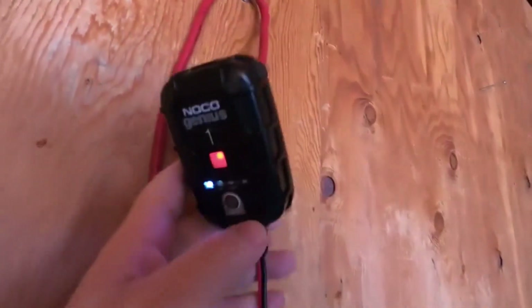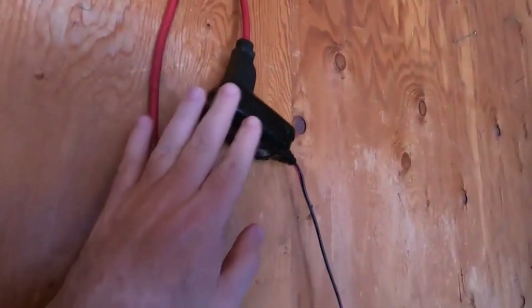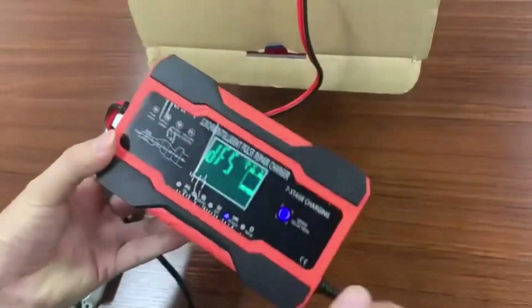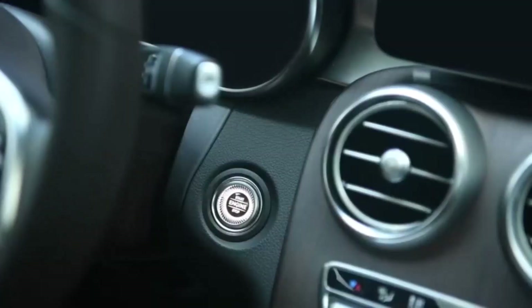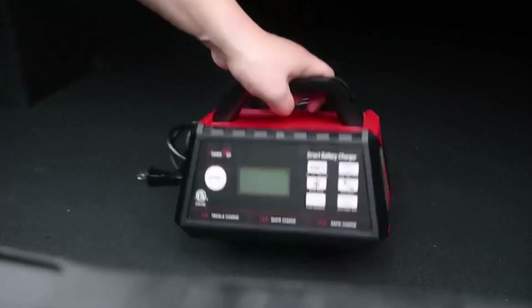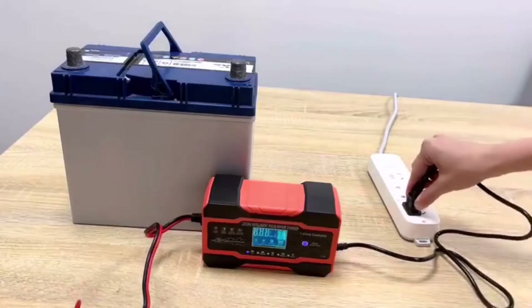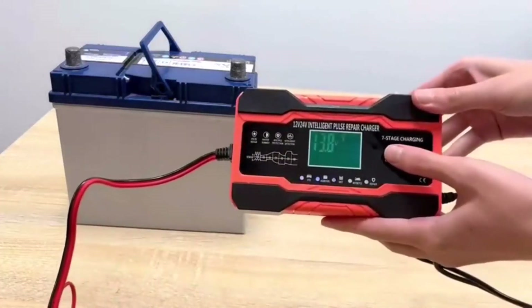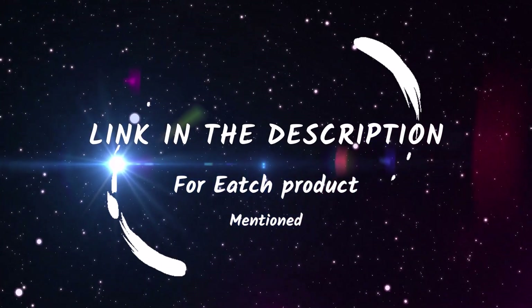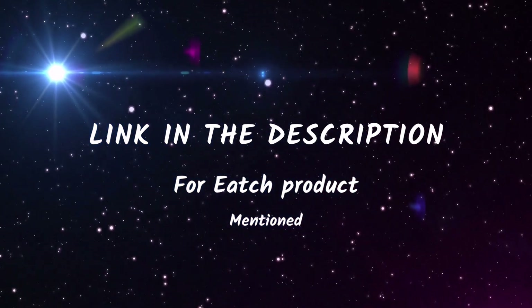Are you tired of getting stranded with a dead battery? We've got you covered. In today's video, we're diving into the world of car battery chargers, where we'll be reviewing the top 5 chargers on the market. From compact and portable options to powerful chargers with advanced features, we'll help you find the perfect charger to keep your battery in tip-top shape. I've mentioned all product links in the description box. Let's dive right into the top 5 list.